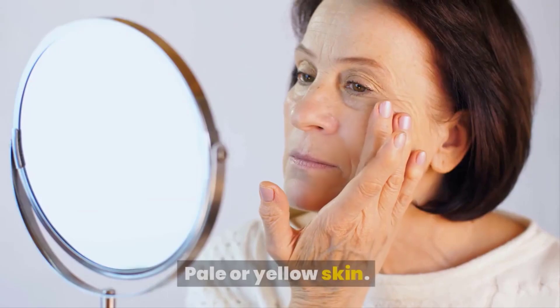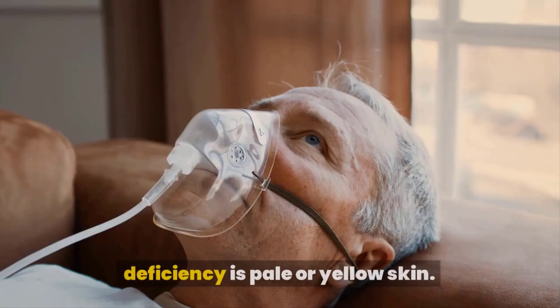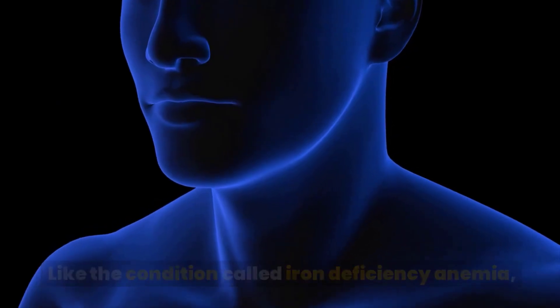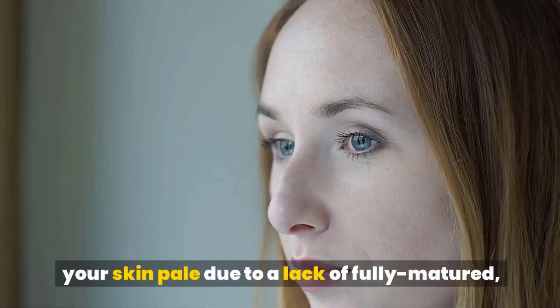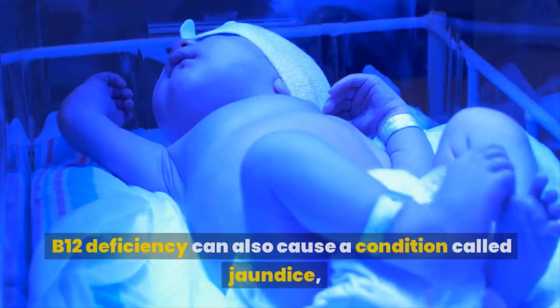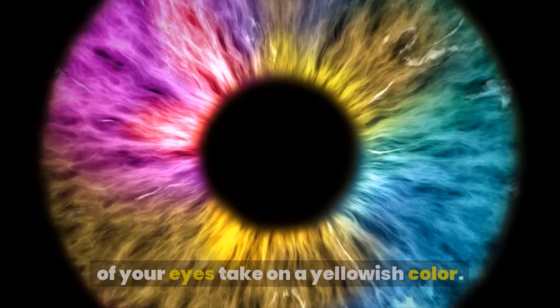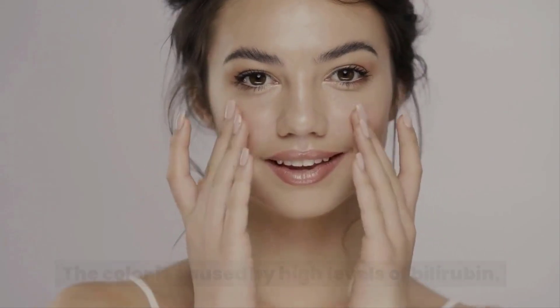Pale or yellow skin: Another sign that can indicate B12 deficiency is pale or yellow skin. Like iron deficiency anemia, anemia related to B12 deficiency may make your skin pale due to a lack of fully matured, healthy red blood cells in the body. B12 deficiency can also cause a condition called jaundice, which makes your skin and the whites of your eyes take on a yellowish color. This color is caused by high levels of bilirubin, a waste product created when your body breaks down red blood cells.